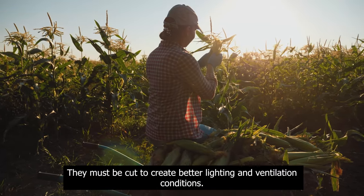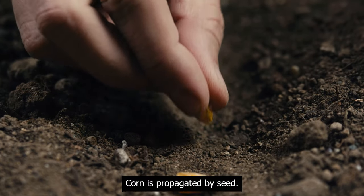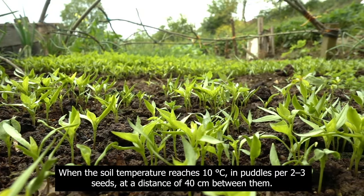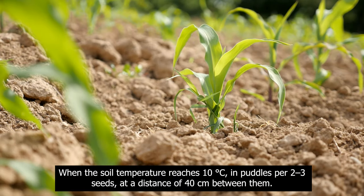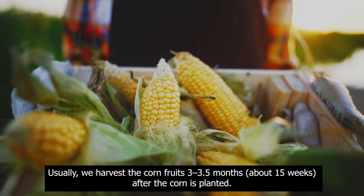Diseased leaves must be cut to create better lighting and ventilation conditions. Proliferation: corn is propagated by seed. Sowing must be done on the ground during April and May, when the soil temperature reaches 10 degrees Celsius, in puddles of two to three seeds at a distance of 40 centimeters between them.